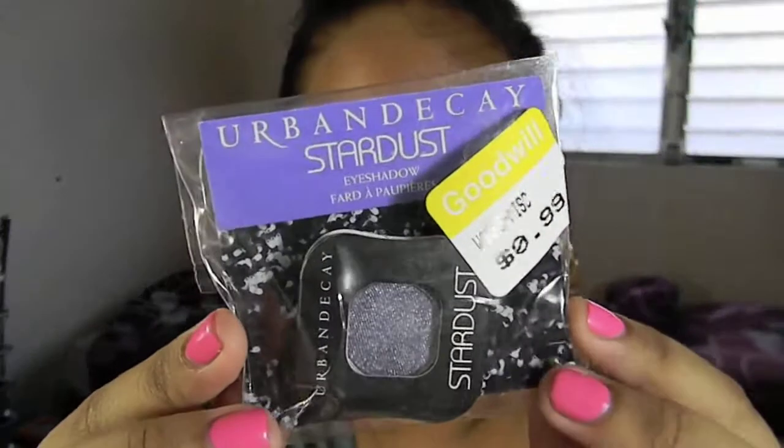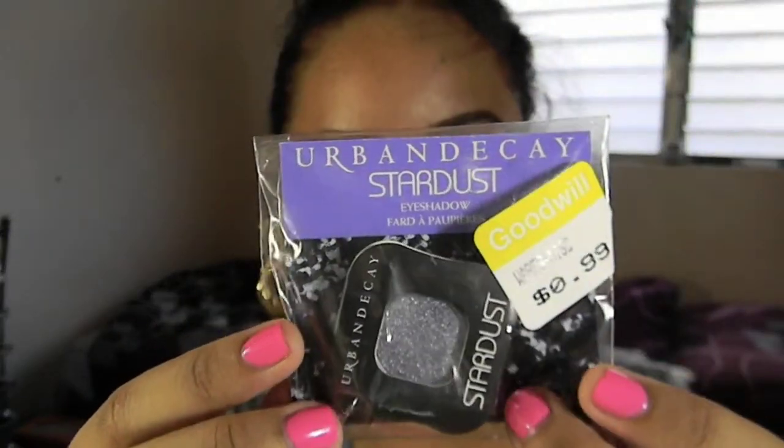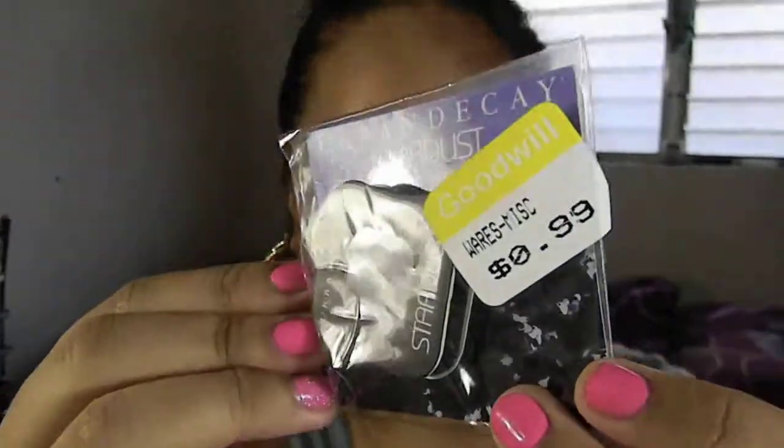And then, you guys are going to flip — I actually got an Urban Decay Stardust eyeshadow. It was just laying there like a crazy person, so I picked it up. This is probably a tester one because it looks like it's in a cardboard box. It was only $0.99 and these retail for like $20.